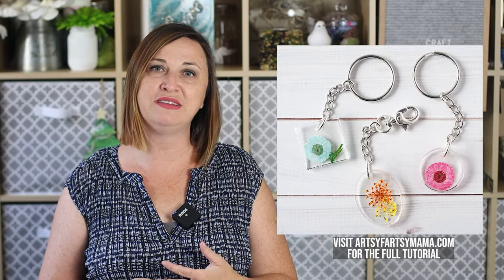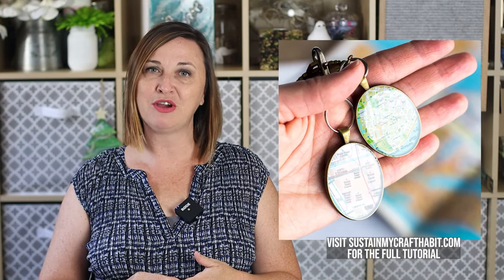The second trending resin craft to make and sell are key chains. Everyone has keys and is always looking for a fun way to personalize them — it's something we have with us every day. Resin key chains with personalized monograms embedded with florals, glitter, or other designs are really popular. Map key chains are a great option and we have that tutorial at sustainmycrafthabit.com. Key chains that double as purse accessories, like our fall leaf key chains, are another great example.